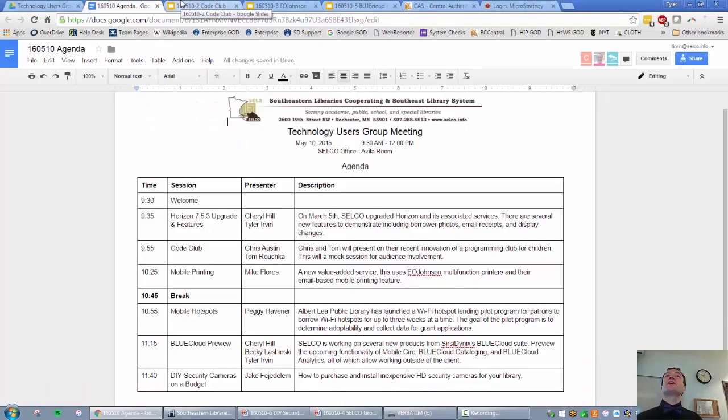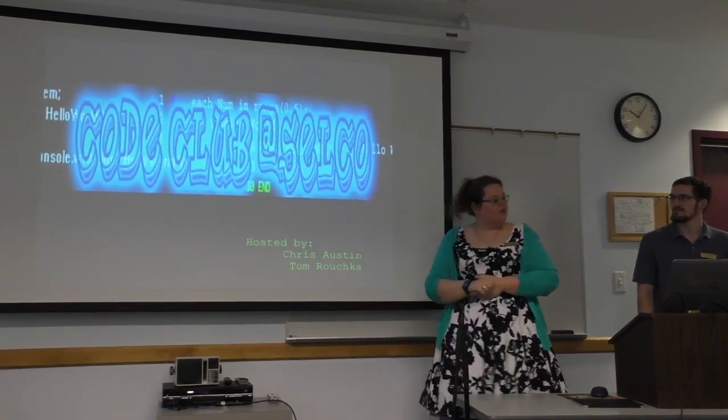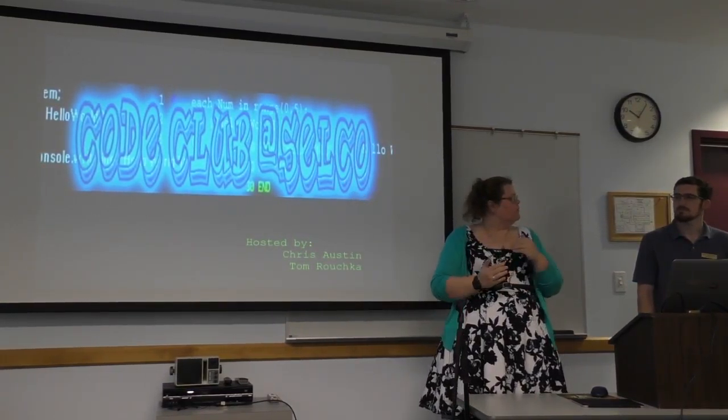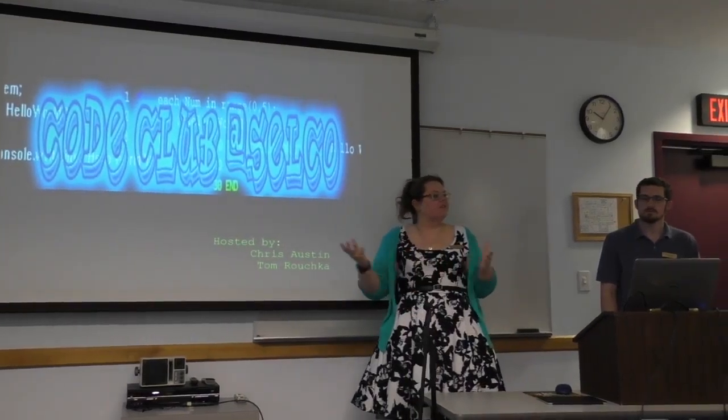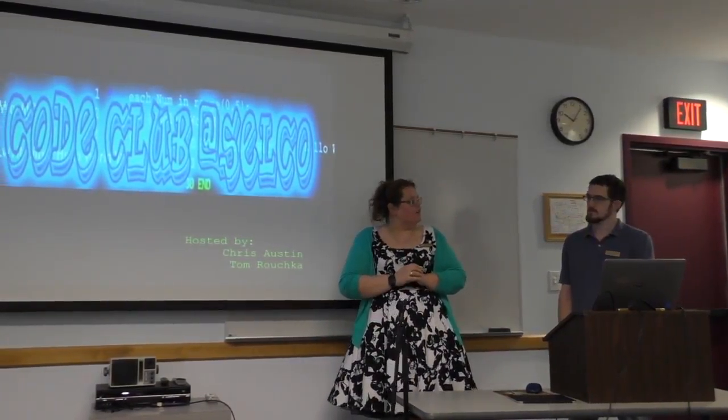Next we have Chris and Tom talking to us about Code Club. We did pilot Code Club. We've been working with Plainview and Dodge Center on this, so we thought we'd give you a little heads up on what it's all about.